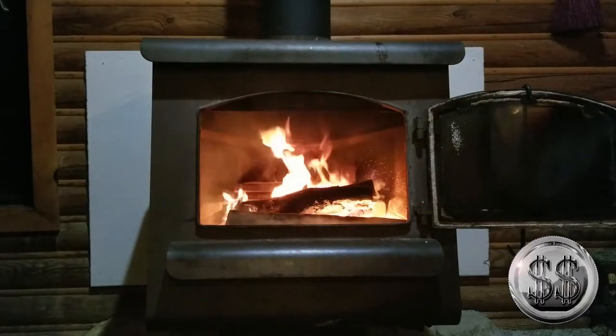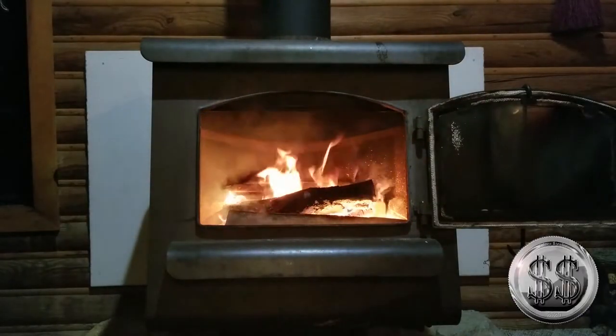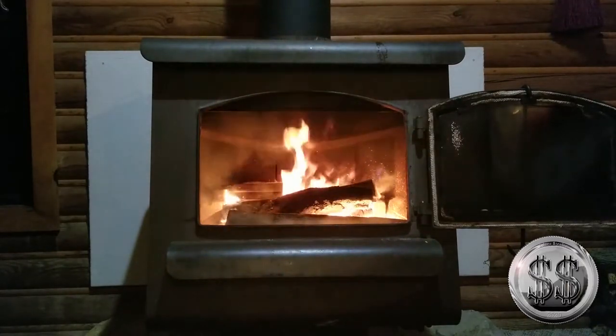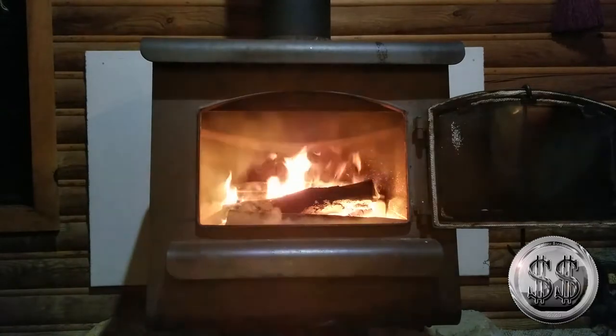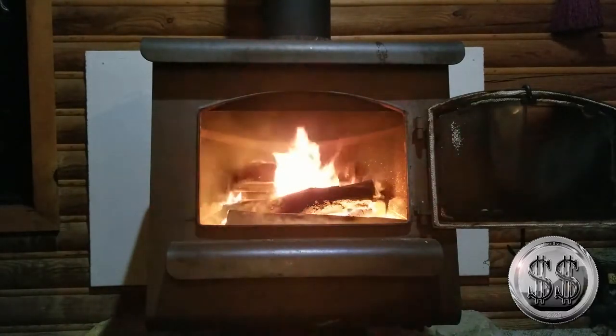Hey everyone, Silver Steeler here and Winning Image Photography. We decided to go to a cabin for the weekend — it's got a hot tub and a fireplace — and we thought, let's bring some friend mail up with us.